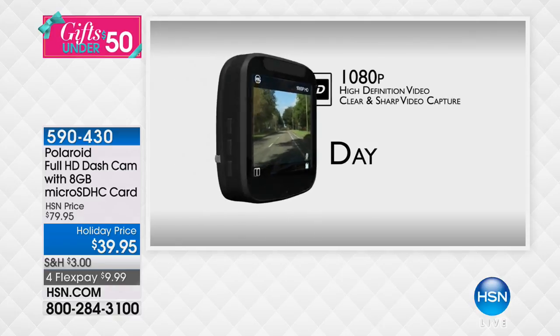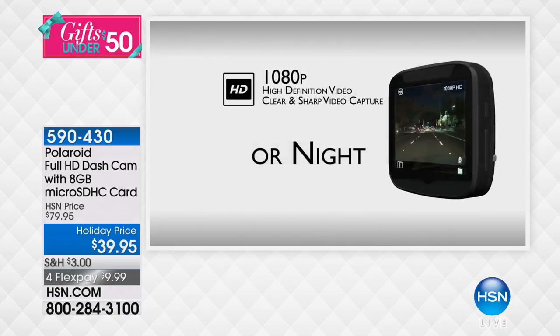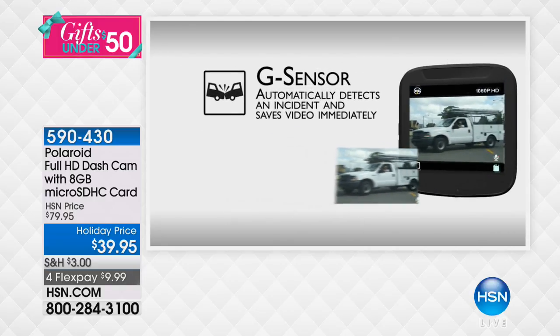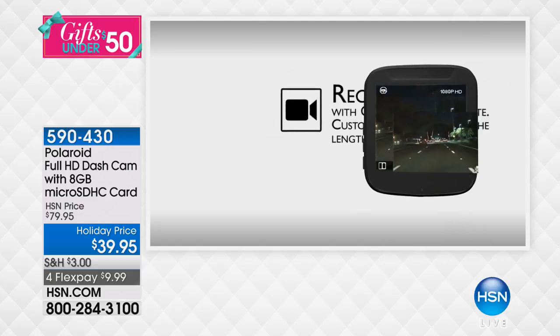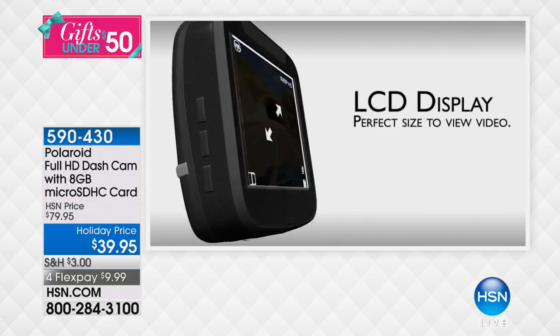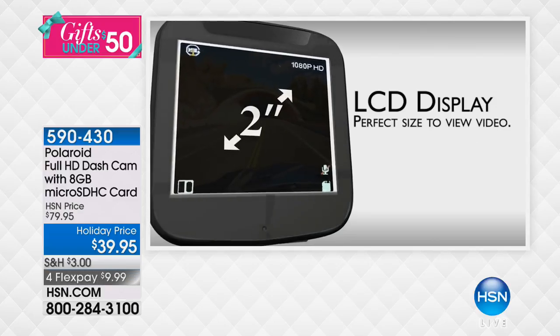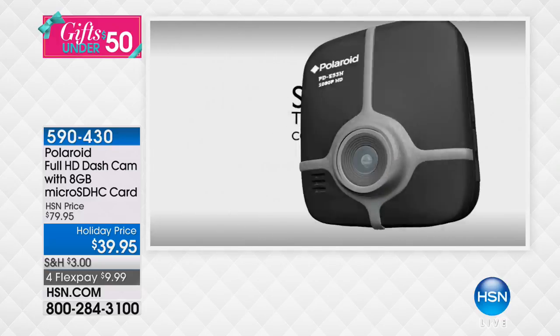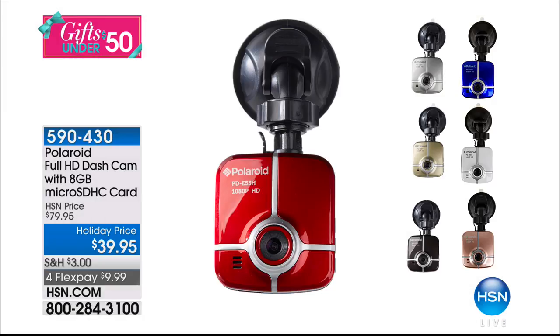Coming up: the number one best-selling brand in dash cams — fully featured, full high definition, with an 8GB micro SD card included (which alone could cost you almost $20). Holiday price is $39.95. Joe Harrison is already in the studio, ready to go over all the features.